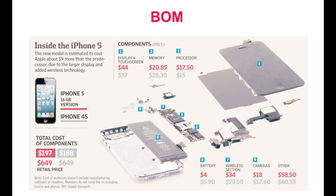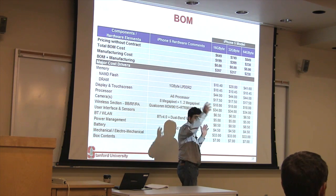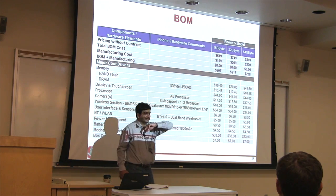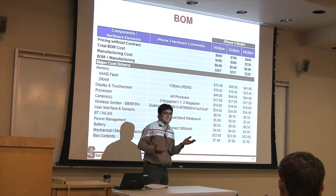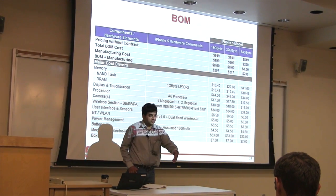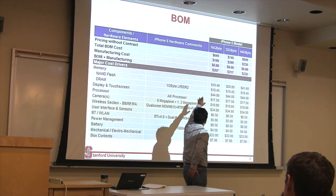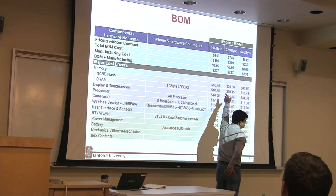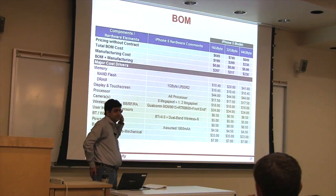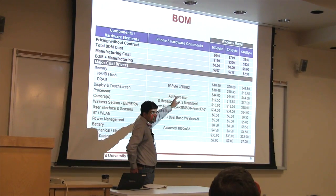Memory keeps on falling. So the bill of material difference between a 32 gig model and a 16 gig model is just $10 because of 16 gig more of flash. Flash used to be $1 per gigabyte when I recorded the first video. It has now fallen to $0.70 a gigabyte, so 16 gigabytes of flash is $10 more. If you buy it from Apple, they charge you $100 more for it.